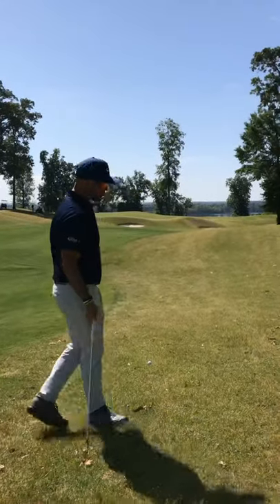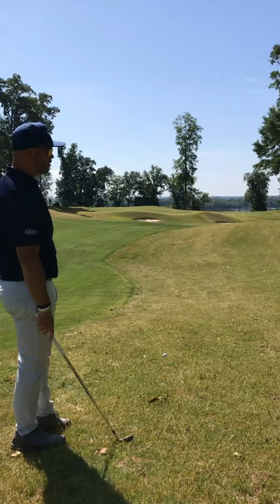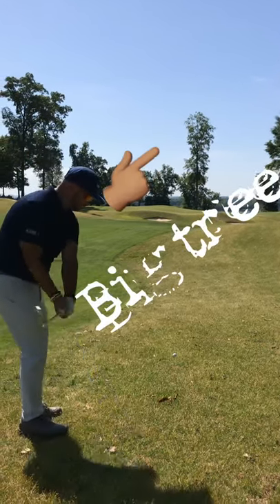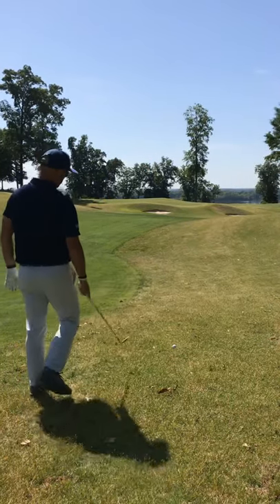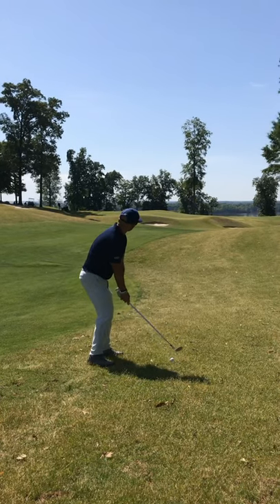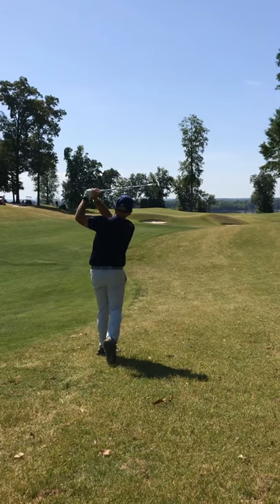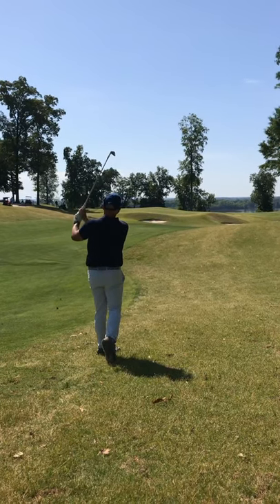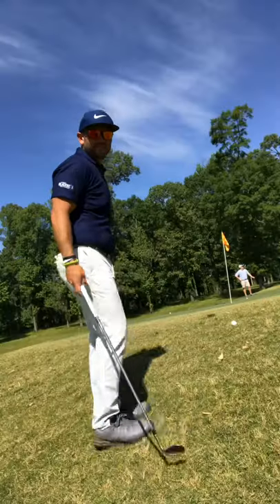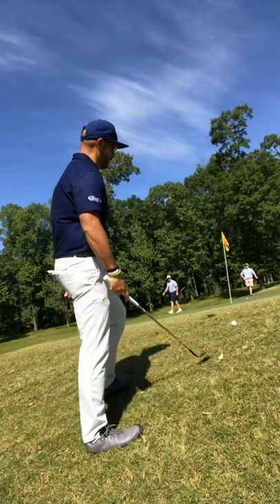So I've got about 140 yards. Got a hard right pin with a big ridge right to the left of it, so I'm going to aim left of that big tree in the background — try to land it left of that and let it come down the hill. Hit it a little bit long and have to chip it up. Tough pin location — see if I can get up and down and make par.